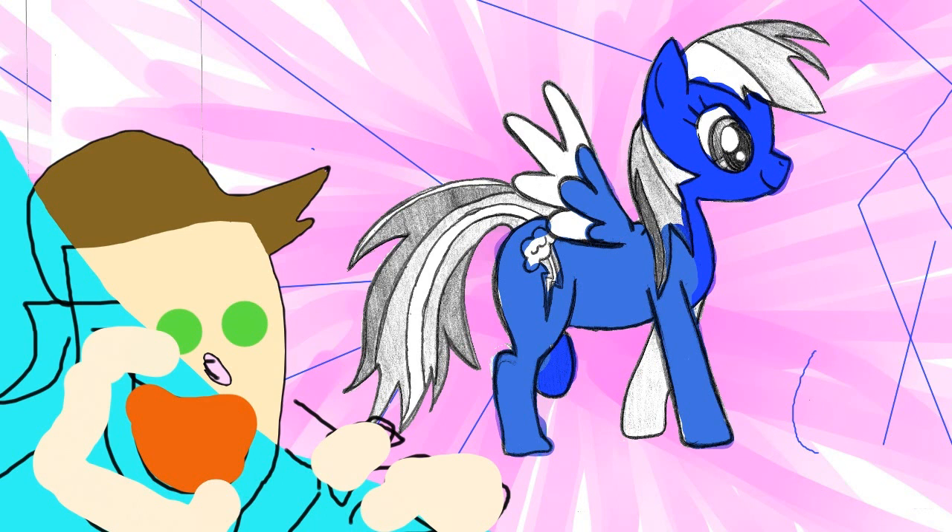The next episode we're going to do probably how to draw the Genie from Aladdin — a big tribute to Robin Williams — and I think it'll be really amazing.